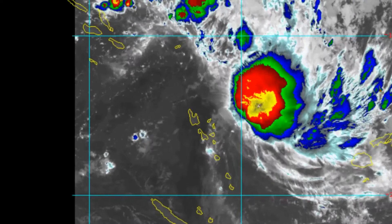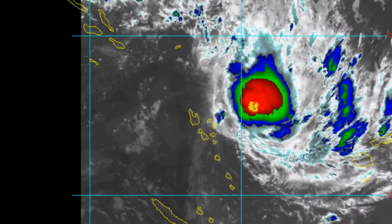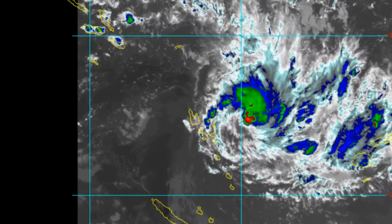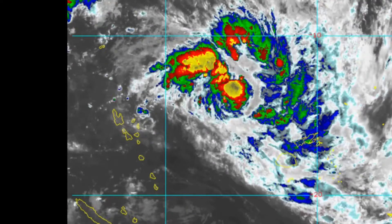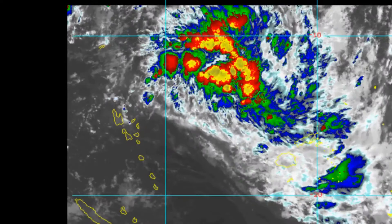Breaking news: there has been a magnitude 6.7 earthquake in Papua New Guinea at 6.2 degrees south, 142.6 degrees east.